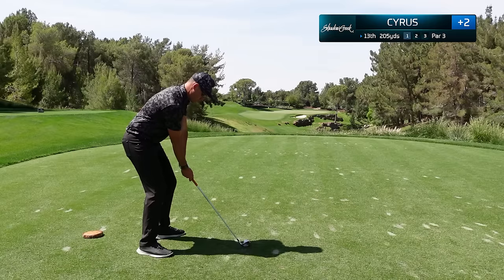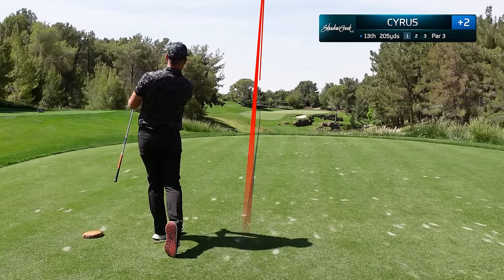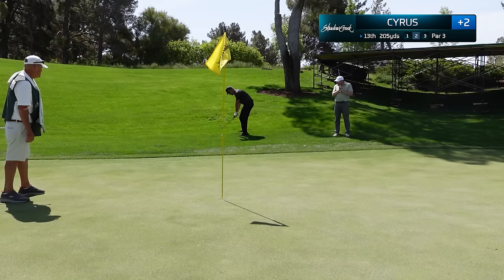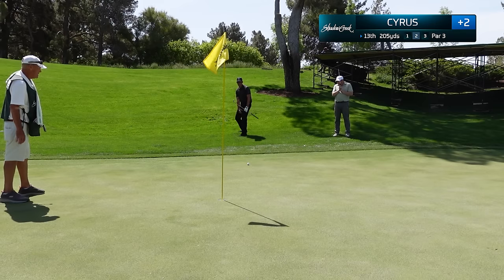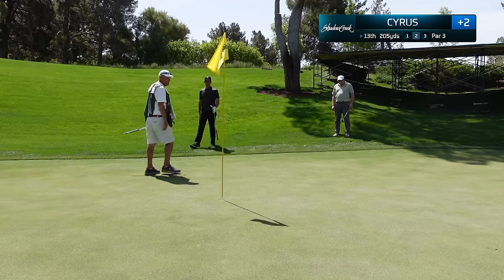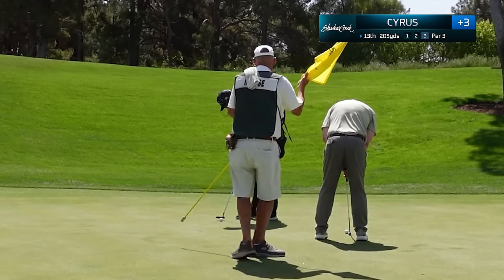The 13th hole is a 200-yard par three and Shadow Creek really does penalize you if you miss it by just a little bit. I get caught up in the rough — just notice how fast it is coming out of that rough, almost impossible to stop. I'm going to have about 20 feet up the hill for my par attempt. Haven't made a putt all day and that trend continues — unfortunately that is another bogey.